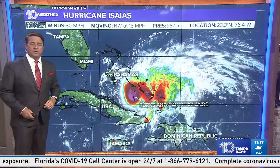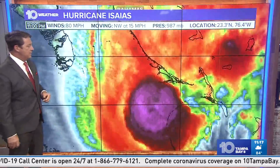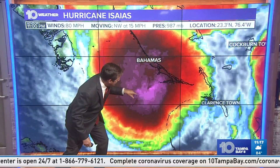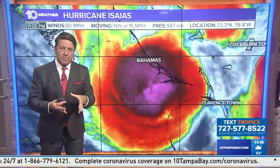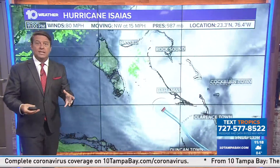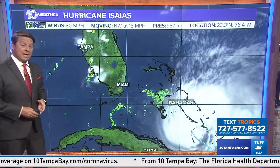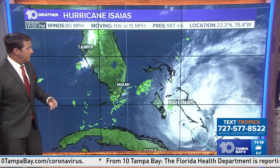They found 80-mile-per-hour winds tonight and a pressure of 987. This thing's moving to the northwest at 15 miles per hour. It's trying to form an eye — about 10 nautical miles wide. That's something they can see, or at least feel out with their radar when they're out there, and that helps us know if the storm is strengthening or weakening.